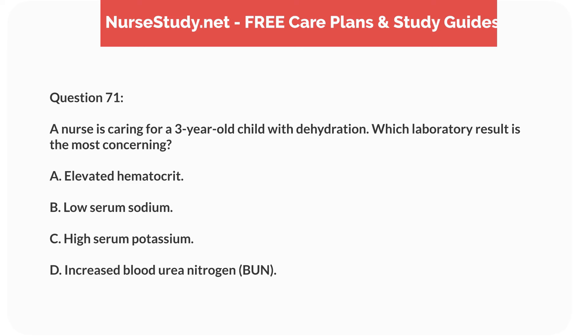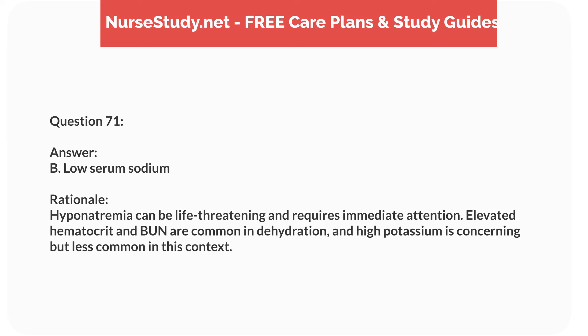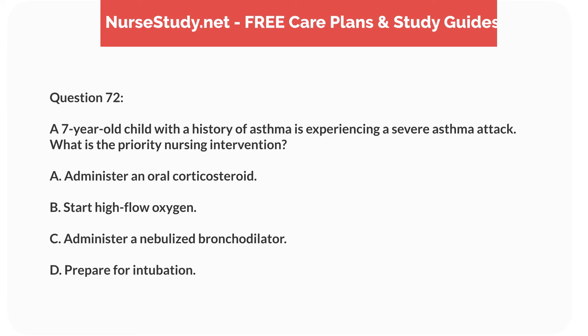Question fifty-four. A 5-year-old child with cystic fibrosis is admitted with increased cough and fever. What is the priority nursing intervention? Answer: C. Obtain a sputum culture. Rationale: Obtaining a sputum culture identifies the causative organism for targeted antibiotic therapy. Chest physiotherapy and oxygen monitoring are important but follow the diagnostic step.